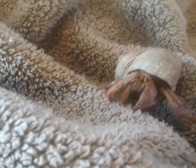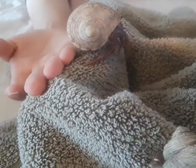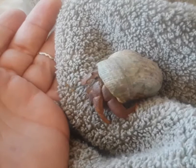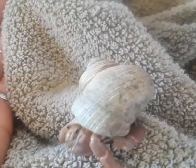Interesting fact: these guys do not reproduce in captivity. So every hermit crab is a wild-caught hermit crab, which is why their mortality rates are pretty high — they're not happy to be in captivity. You do need to get them extra shells so that they can change. Their body is in a spiral, so it spirals perfectly into the shell.